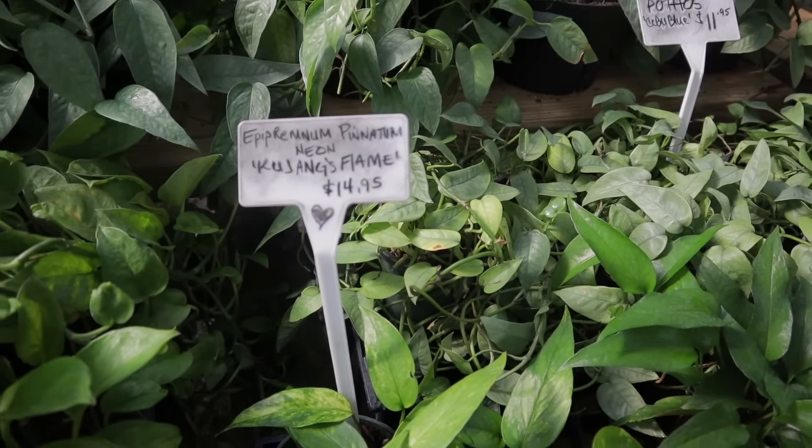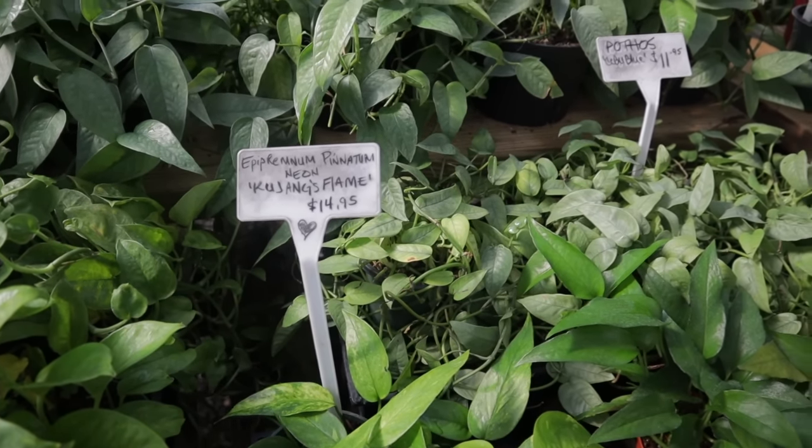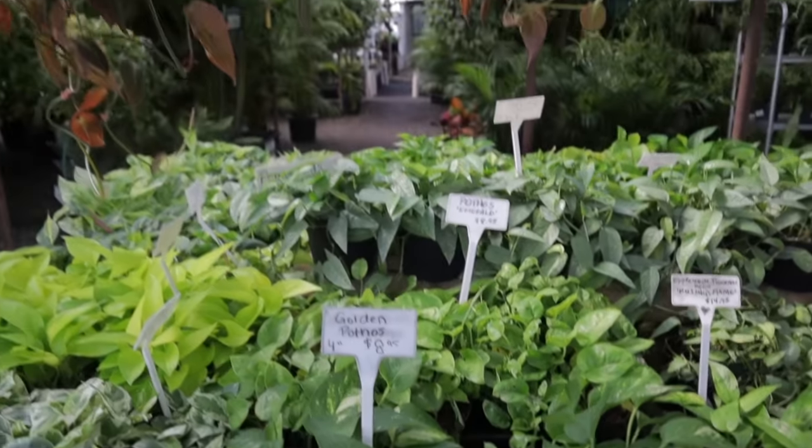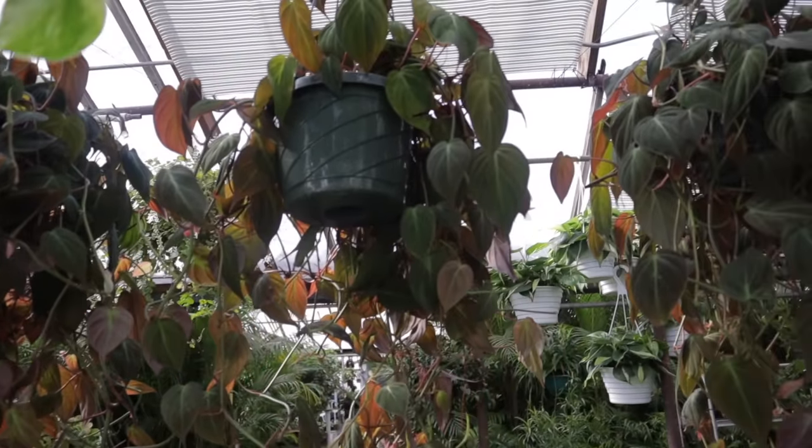Something flame. Epipremnum neon $14, cebu blue $11, pothos emerald $8, pothos emerald $13. Huge philodendron micans. My camera's about to run out of batteries.